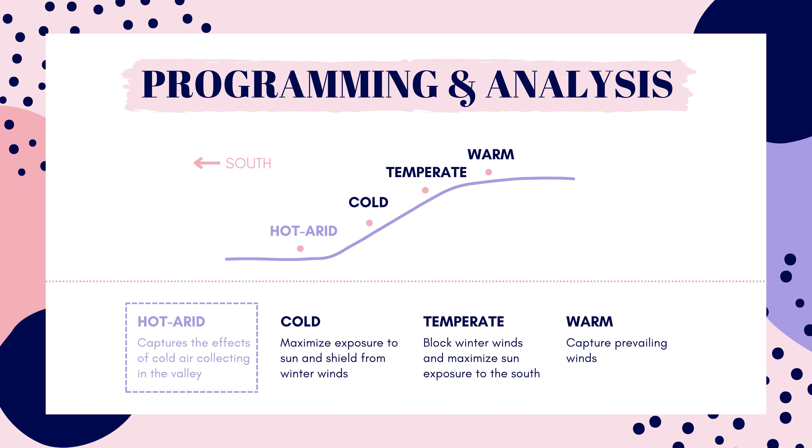Temperate climates place buildings just below the peak for similar reasons as cold climates, but since you're higher up, you're welcoming winds in the summer. And finally, warm climate structures should be placed at the very top of the hill to capture cool breezes.